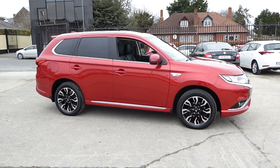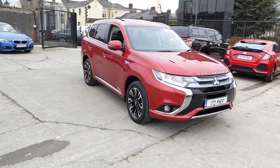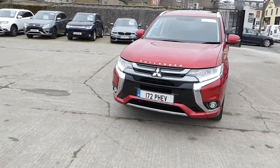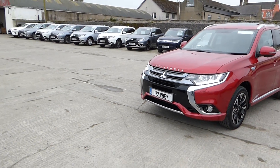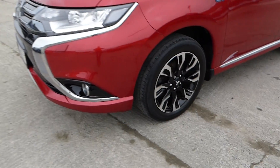Just arrived here at McCabe's Mitsubishi, Sean O'Carroll Street. Our eircode is A92 V525. We have this 172 Mitsubishi Outlander 5H4 top spec, which comes with LED daytime running lights.